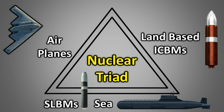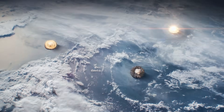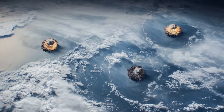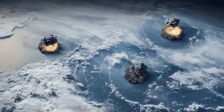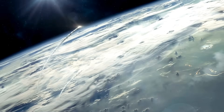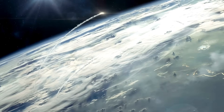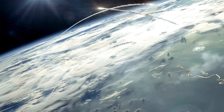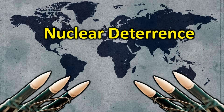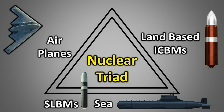Countries possessing a nuclear triad are rarely attacked because they ensure a credible and devastating retaliation capability. Even global superpowers would think twice before attacking a nation with a nuclear triad, as they understand that the country could still retaliate even after a first strike. This is the primary advantage of the nuclear triad. In fact, for the concept of nuclear deterrence to truly work, a country must have its own nuclear triad.